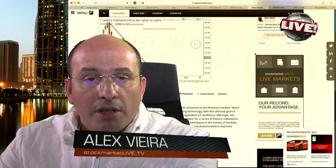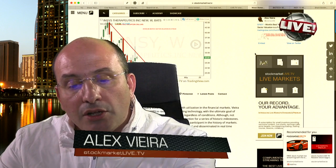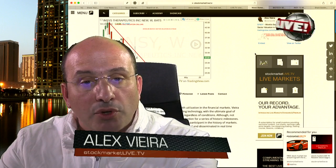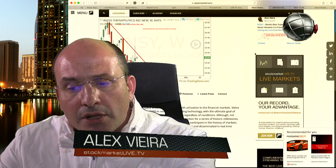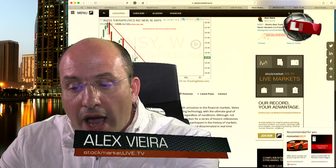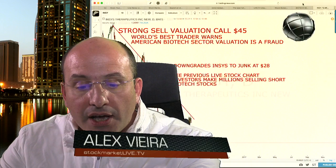We downgraded Insys Therapeutics to Strong Sell at $45, and when we published this article we downgraded Insys Therapeutics to Junk at a price of $28. Therefore today it does not constitute a surprise to any investor worldwide that this week Insys Therapeutics closed at the low of $13.